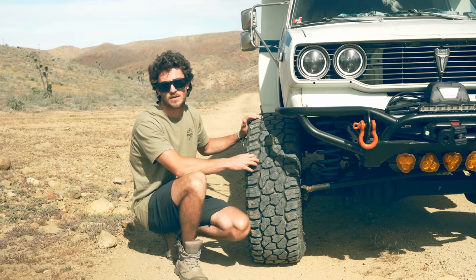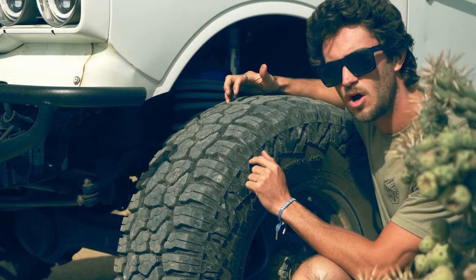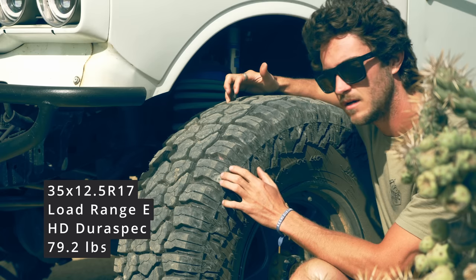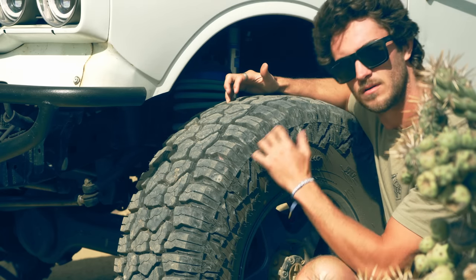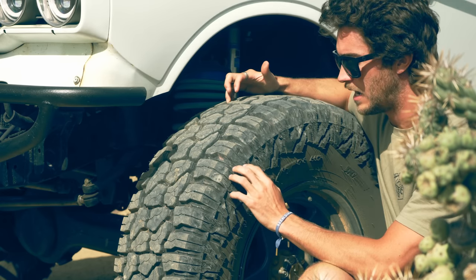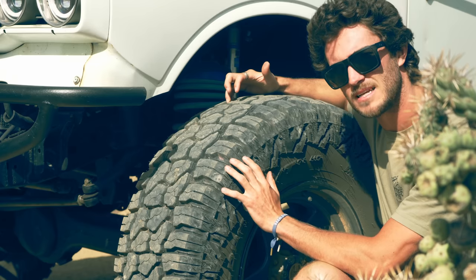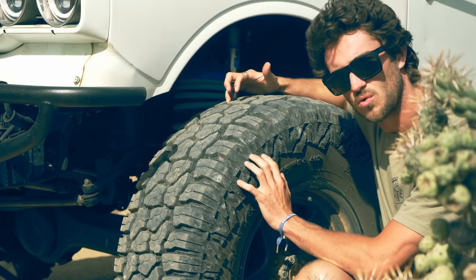The tire that we're running here is the Falcon Wild Peak RT01 in a 35 12.5 R17 size, and this is the load range E. The load rating is based on the weight of the vehicle that the tires are going to be under, and a higher load rating allows the tire to be inflated to a greater PSI. In this case, it means that it has a much more durable and structural sidewall.